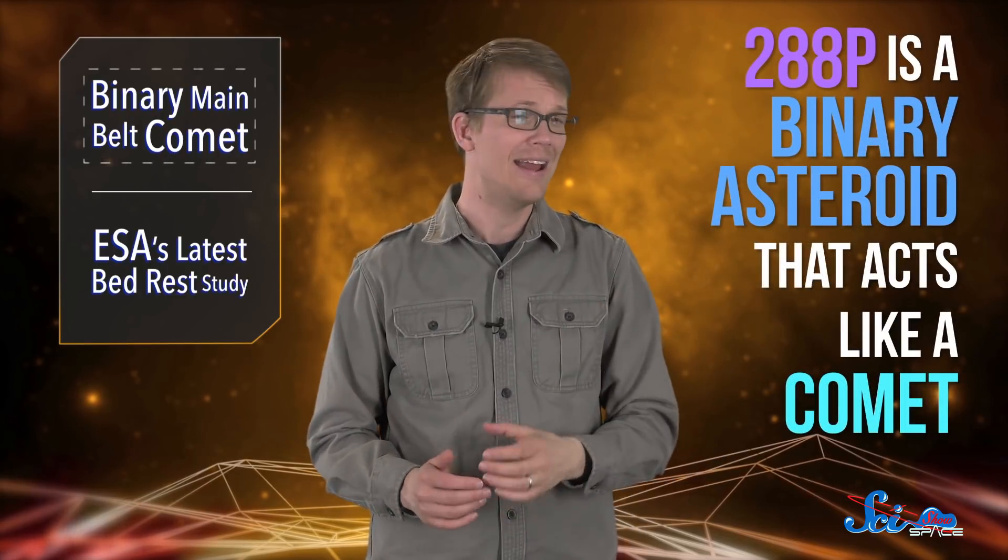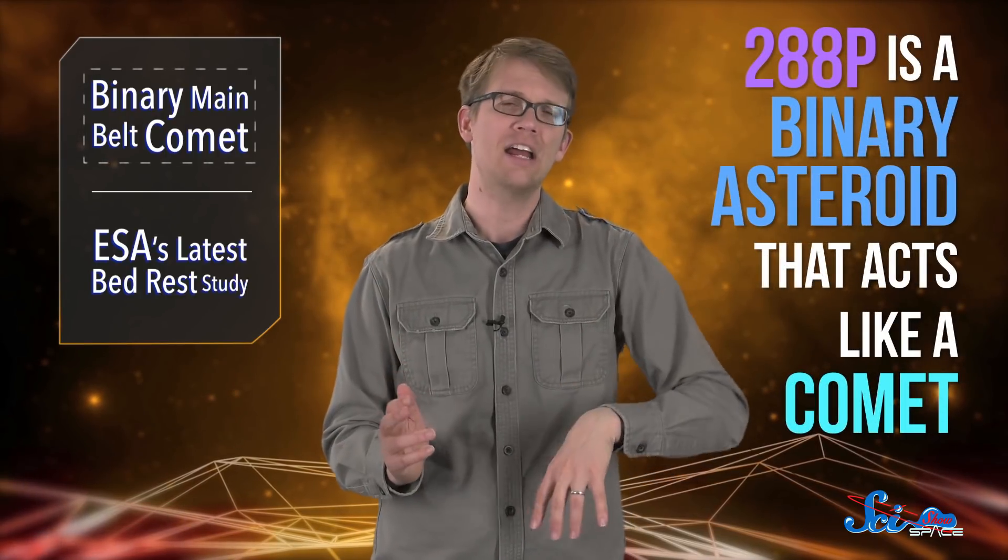Like an object in the asteroid belt called 288p for short. In a paper published last week in the journal Nature, a team of astronomers reported that 288p is a binary asteroid that kinda acts like a comet.